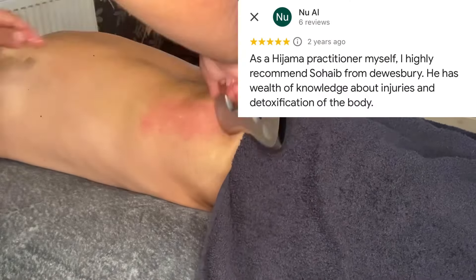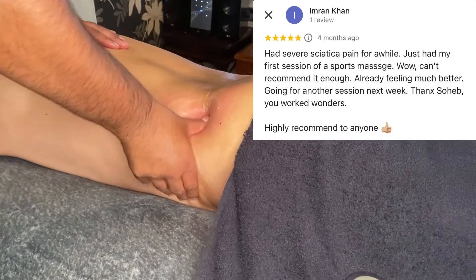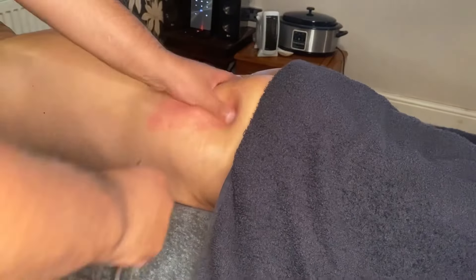I'm doing a treatment for one of my clients who suffers from severe back pains. But before I get started with wet cupping, I always like to assess where the pain is by touching and feeling the muscles around that area.